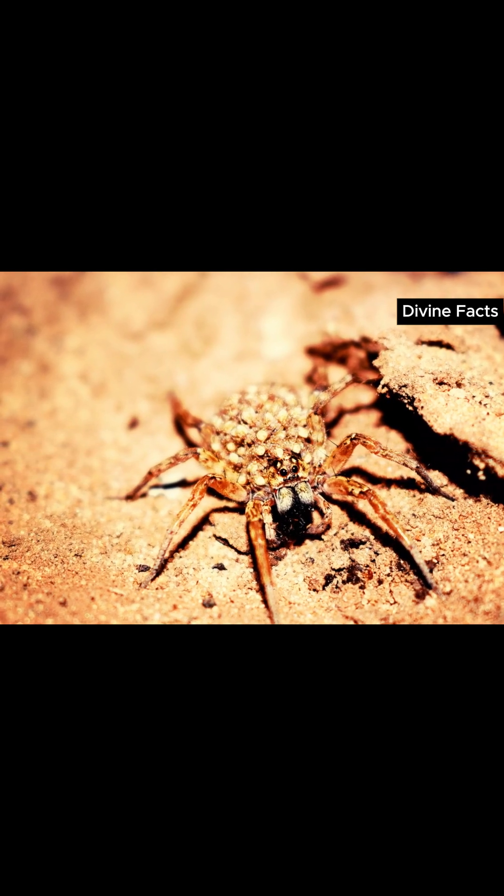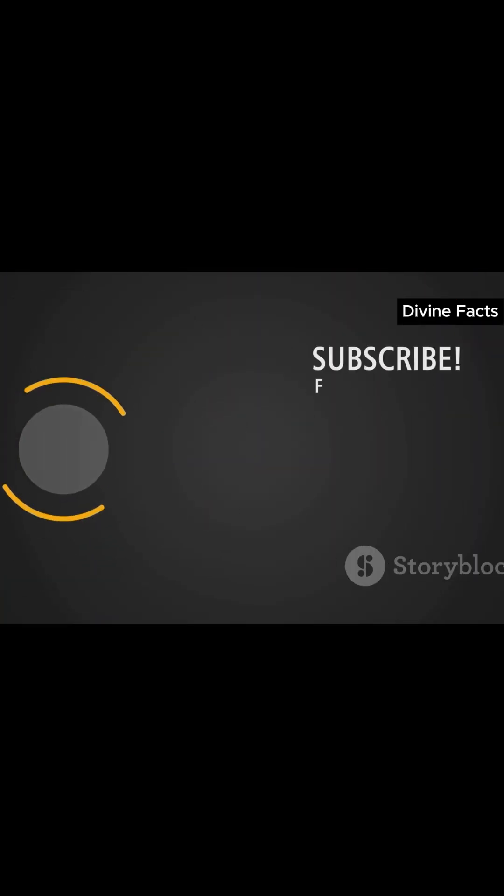Amazing, right? What insects should we uncover next — the trapdoor spider or the assassin bug? Comment your pick below and subscribe for the next Divine Facts drop.